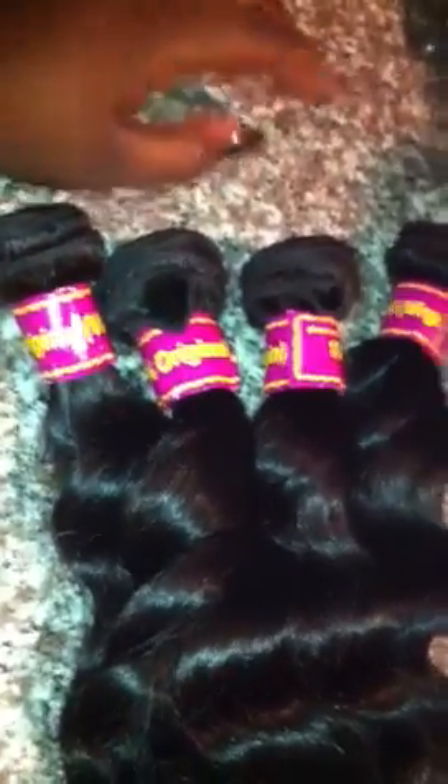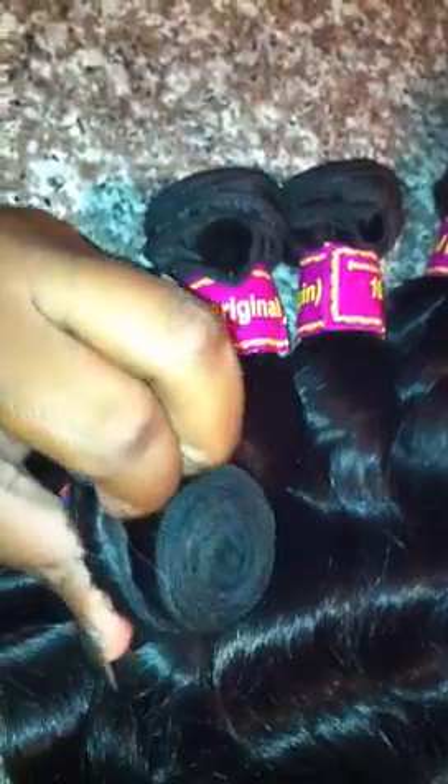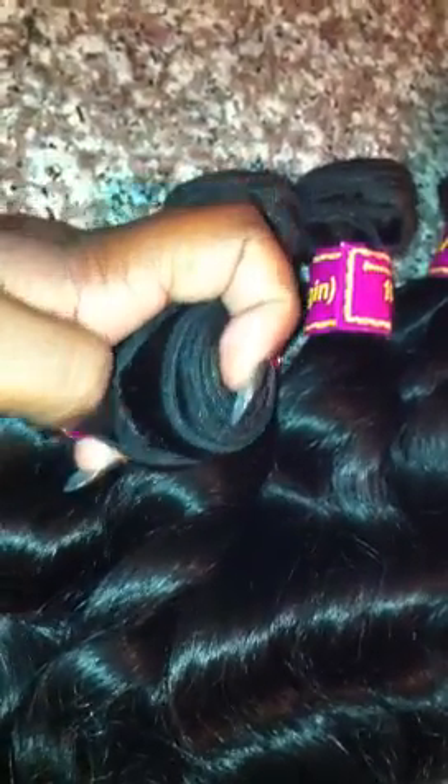I'm just going to show you the bundles — I'm going to put on my flash so you can actually see. So these are the 4 bundles I have. Now I'm going to show you the weft construction. You can actually see the weft, and it's actually pretty neat if you're looking. Let me get closer — it's actually pretty neat weft construction.